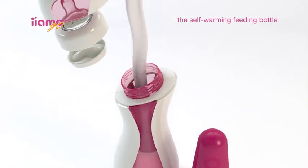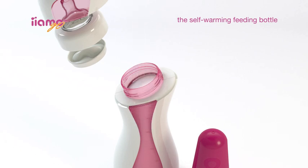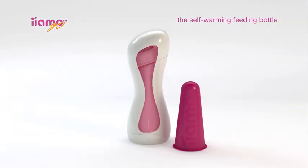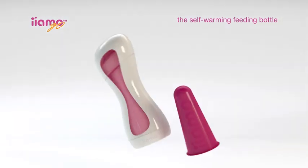Pour in your expressed milk or formula at room temperature, filling the bottle all the way to the top. Then replace the sealing disc and secure it by screwing the teat assembly back on.